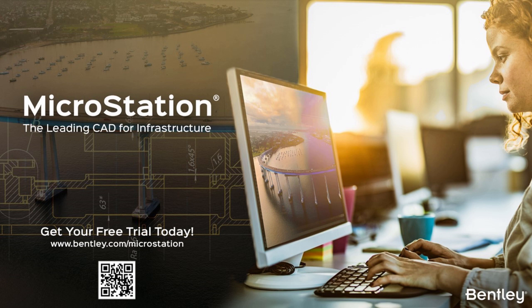Absolutely. Thank you, Amanda. As we tried to share over the day today and yesterday, MicroStation has been in the market for a number of years and we do have users across many industries.